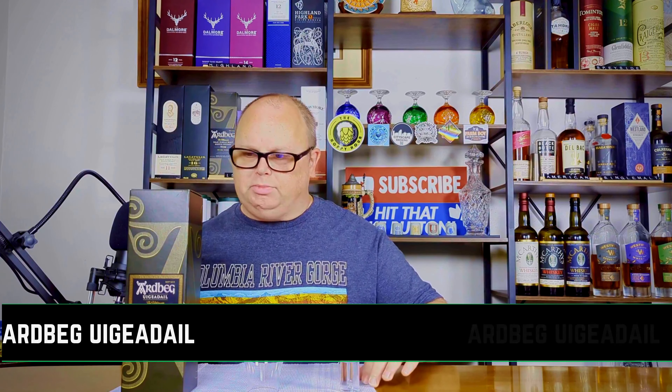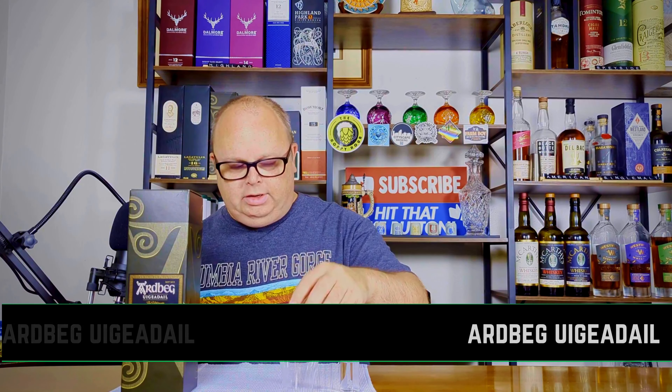Hey everybody, Stephen here for Northwood Small Batch Brewing. Welcome back to Single Malt Sunday. It's a little cooler today, a little muggy. It's been a strange summer.